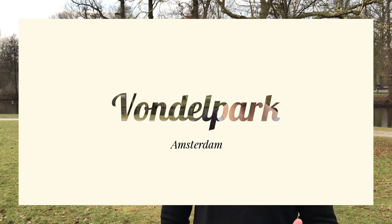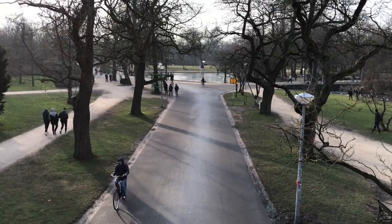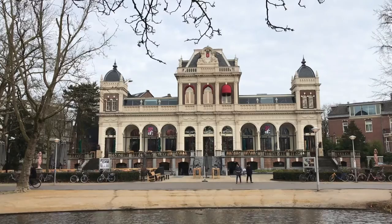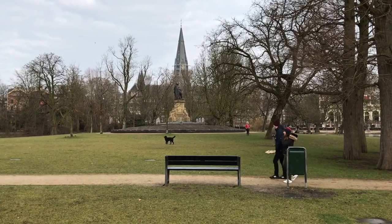Welcome to Vondelpark. It's the most exciting park in all of Amsterdam. It's beautiful. It's right in the middle of the city. It's the equivalent of Central Park for Amsterdammers.